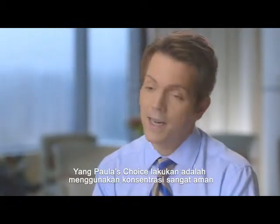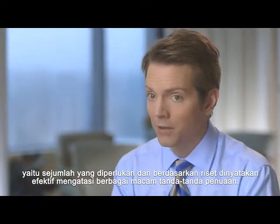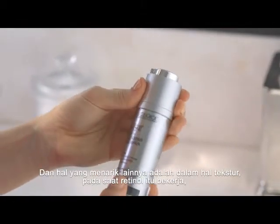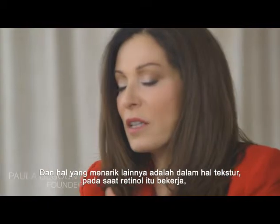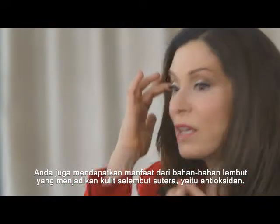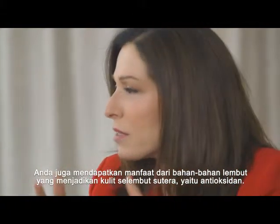What Paula's Choice has done is use a carefully calibrated amount of retinol that's within the range that research has shown is needed to be effective against multiple signs of aging. And what's nice about the texture is that while the retinol is working, you also get the benefit of silky ingredients that make the skin feel silky, along with other antioxidants.